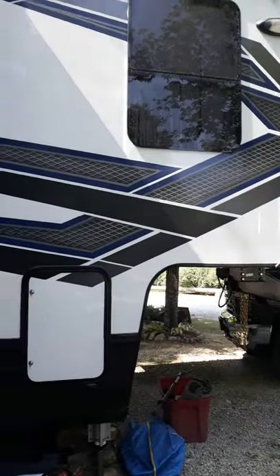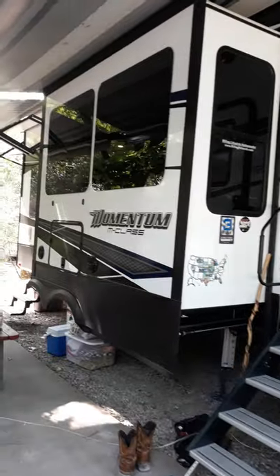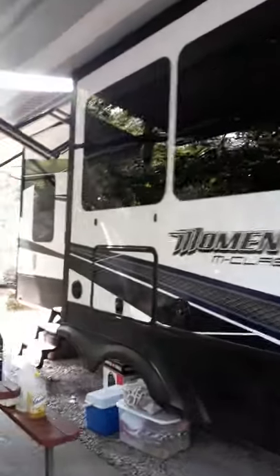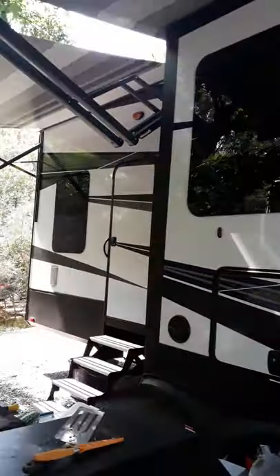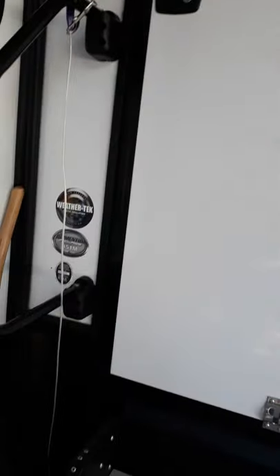This is a little video to show you our new house. There's a little bit of a mess outside. That's our back door. You've already taken the porch up.